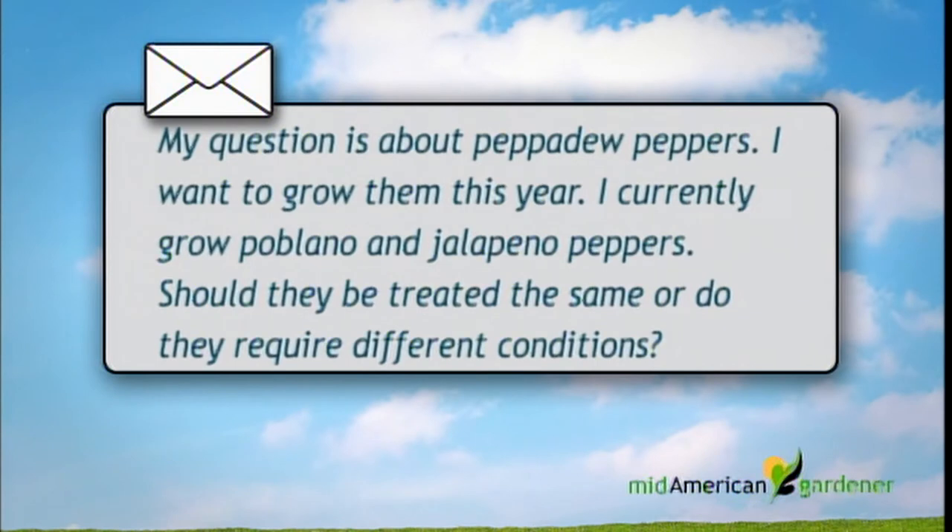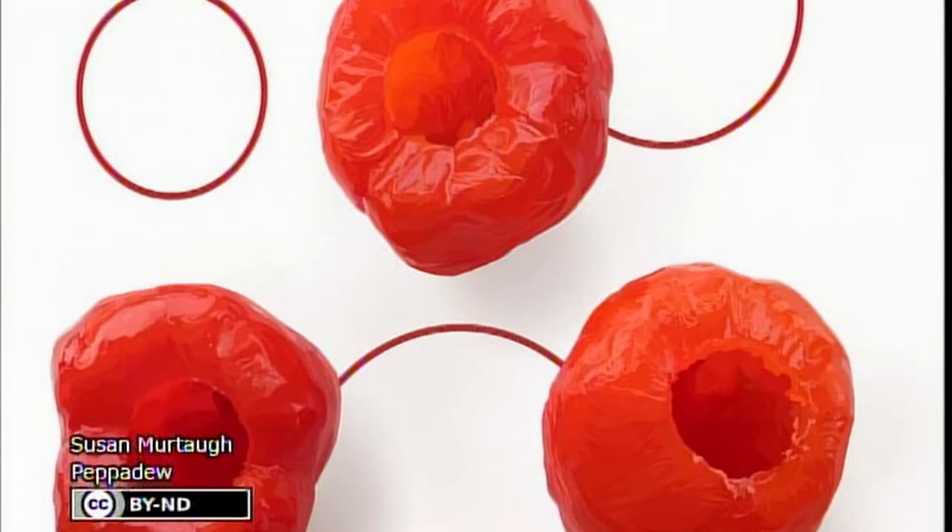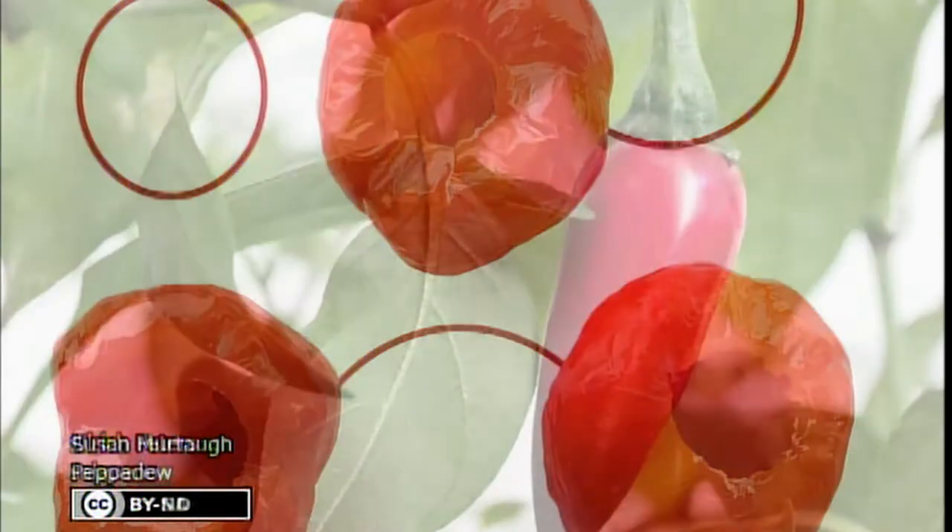I have a question about pepadew peppers — spelled P-E-P-P-A-D-E-W. This person used them for the first time on Christmas Day. They were stuffed with garlic goat cheese and were terrific — spicy and a little sweet at the same time. Now they want to grow them. They currently grow poblano and jalapeño peppers successfully and wondered if pepadews would be similar and require different growing conditions.